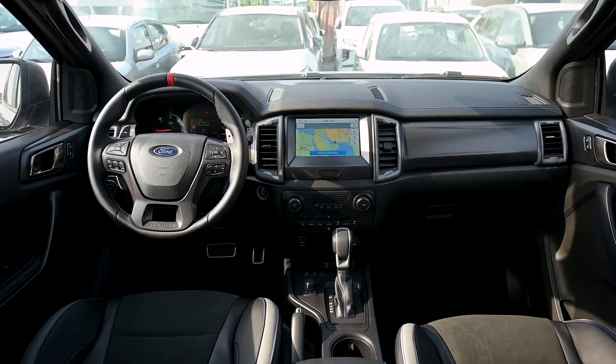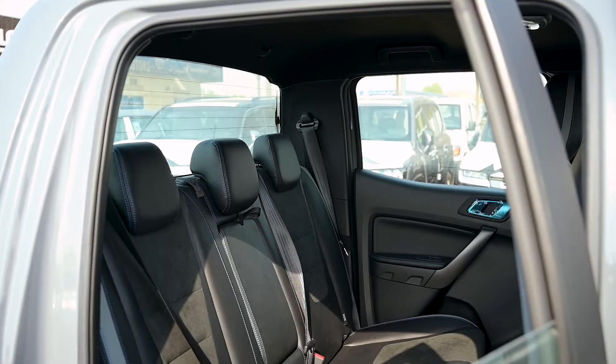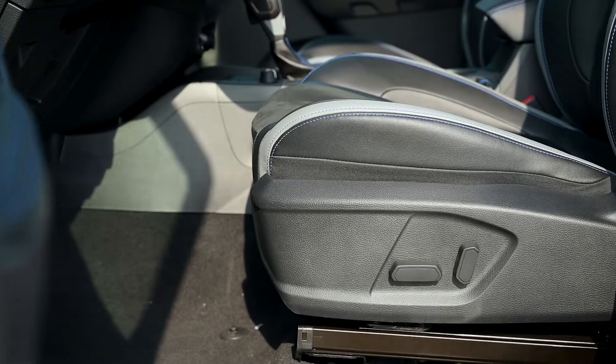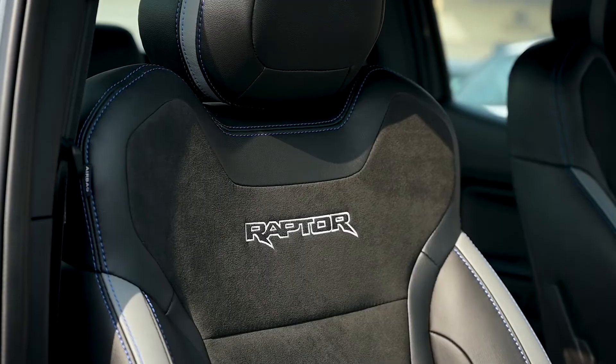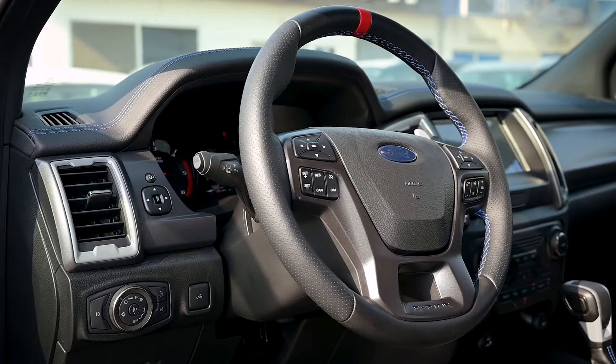This is the interior of the Raptor 2.0. This car is a five-seater. You can carry your family along, and the seats are adjustable — they are power seats. They have a mixture of leather and velvet, and the Raptor logo is engraved on the seat, well stitched with blue color that matches the blue stitching throughout.